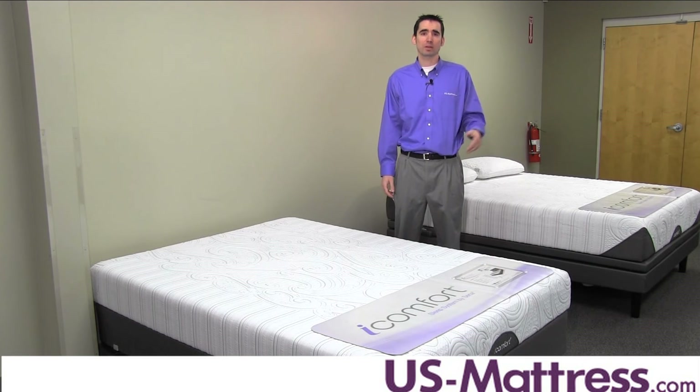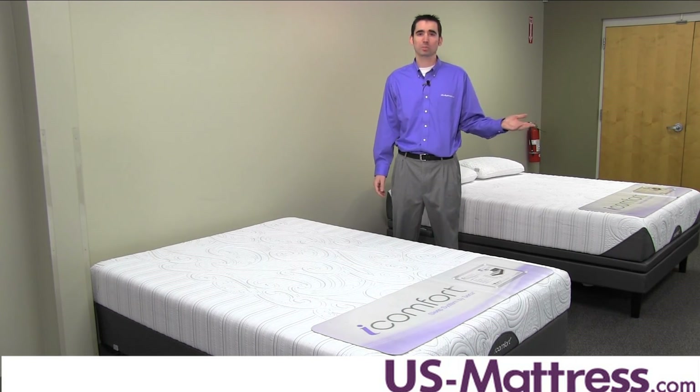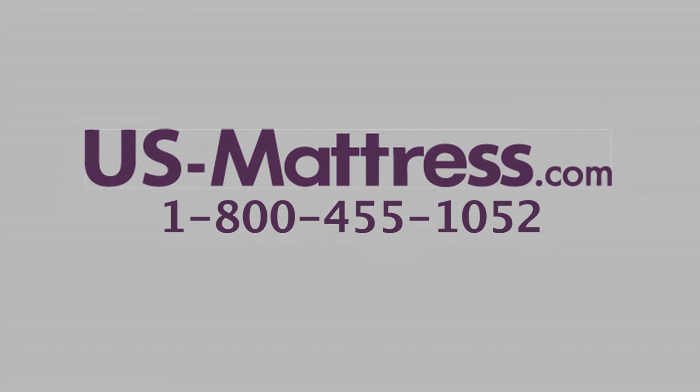So overall, this mattress is a great choice, in my opinion, if you like a very firm feel. It's got some nice technology to it, but it doesn't go over the top, which keeps the price down, and long-term speaking, it's designed to last. If you have any questions, please give us a call at 1-800-455-1052, or leave us a comment.